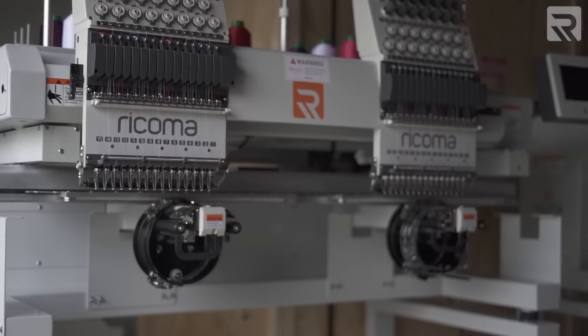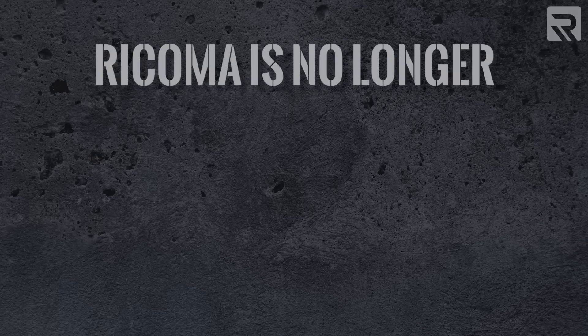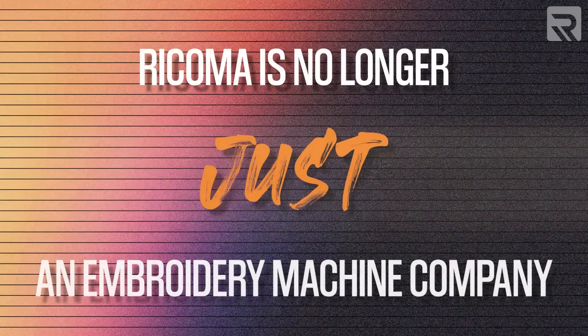There's no mistake, and it's true — we are no longer in the embroidery machine business. Now, while some of you might still be in shock, the good news on the other hand is that Ricoma is no longer just an embroidery machine company, but much, much more than that.